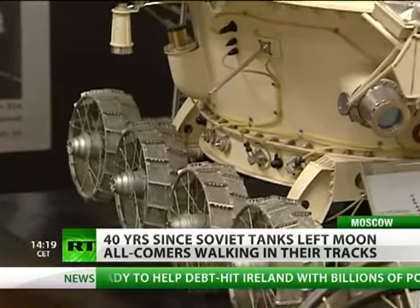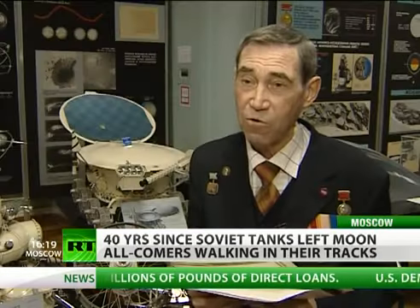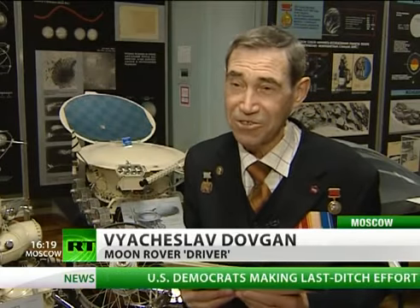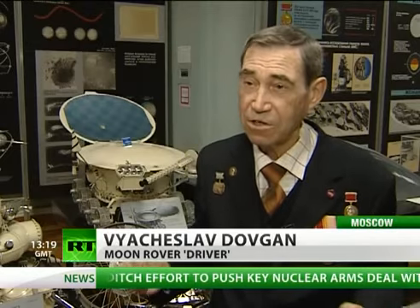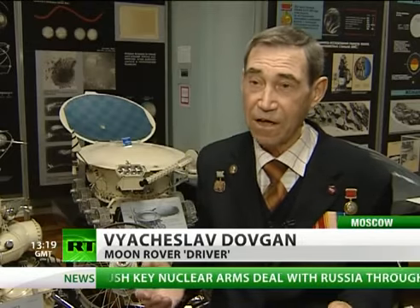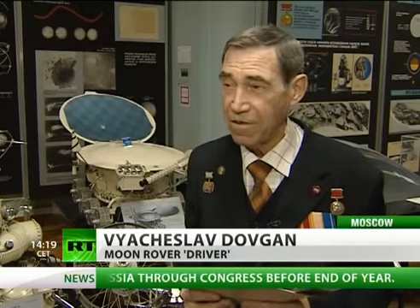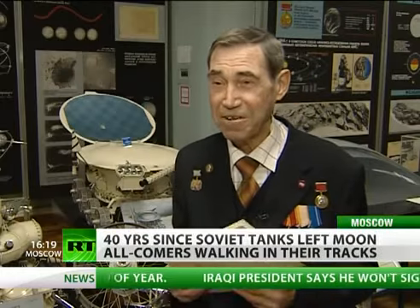The first steps were difficult, but in time it seems the team's work became more creative. Once, on Women's Day, we wanted to get our wives flowers, but we didn't have time — there was so much work. So our navigator suggested drawing a flower-like shape on the moon with the rover, and we'd present the women with the pictures. He even told journalists that you could see the shape through a telescope, but of course, that wasn't true.